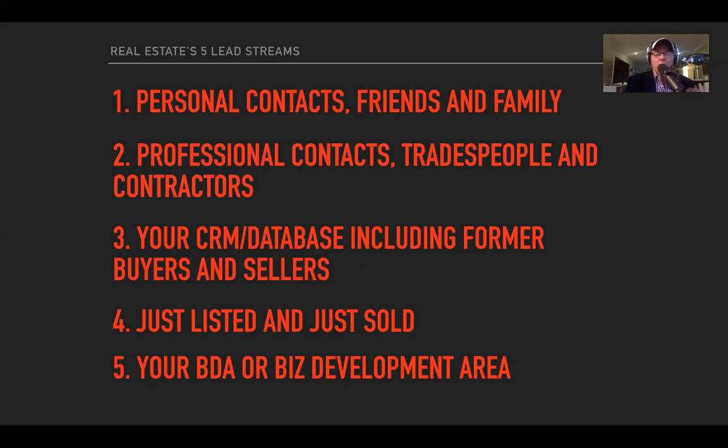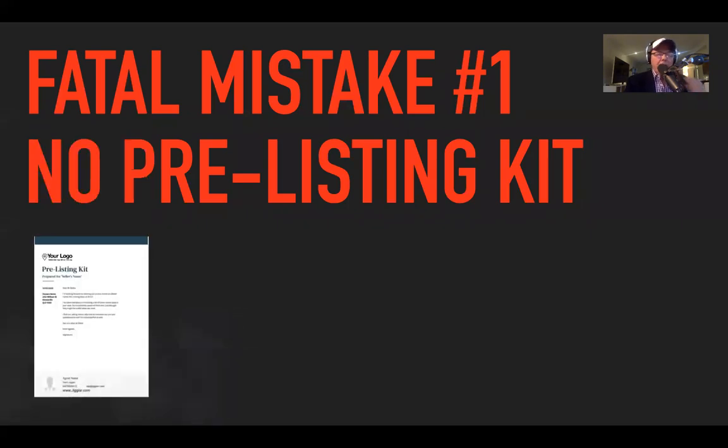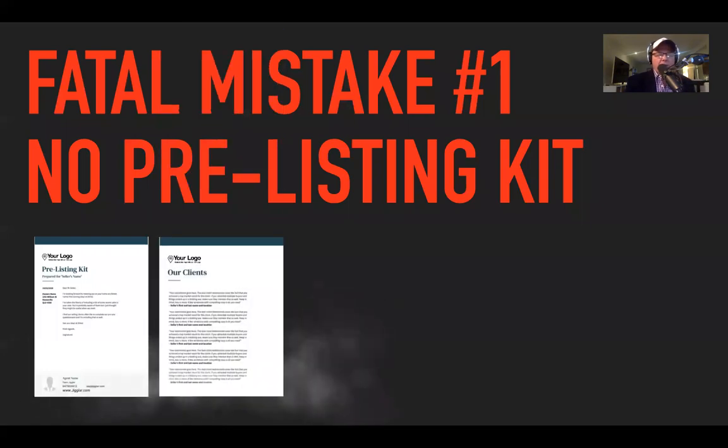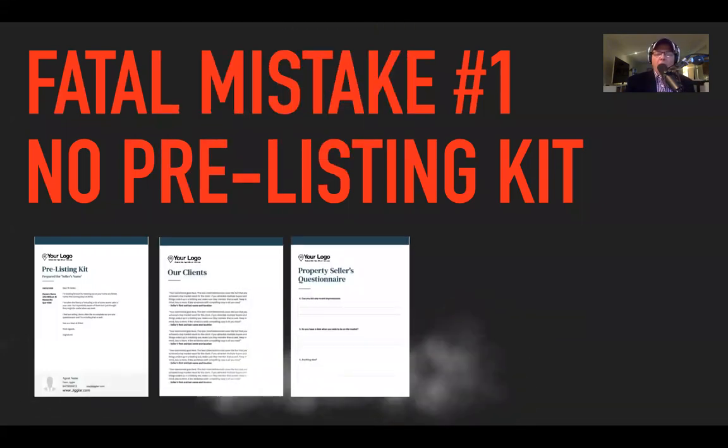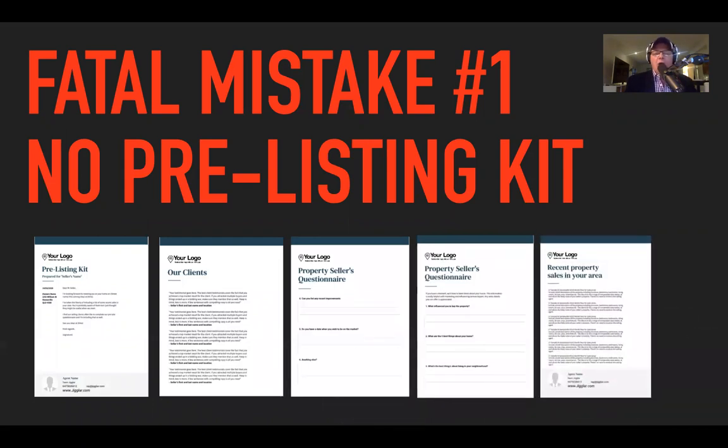You're looking to position yourself as the guru in the area — that's the quickest way to do it. Let's get into fatal mistake number one: no pre-listing kit. I went into Jiggler and grabbed some screenshots. We've got a really simple five-page pre-listing kit — don't make this more complex than it needs to be.